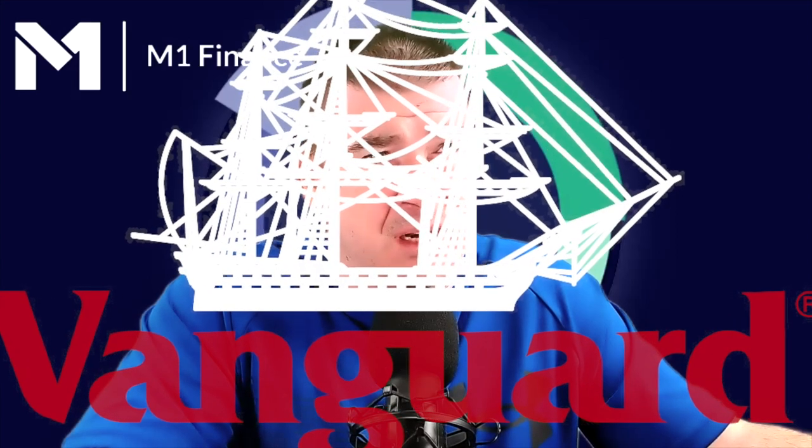Hi guys, welcome back to the Independent Investor channel. My name is Ryan. This is going to be a portfolio review of the Vanguard sector specialty ETF portfolio. This was a strategic initiative of mine to explore a strategy that I thought would work really well, coupled with the power of M1 Finance.